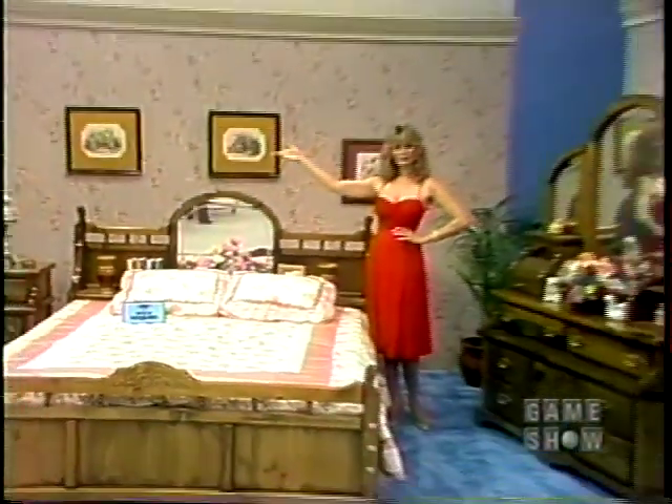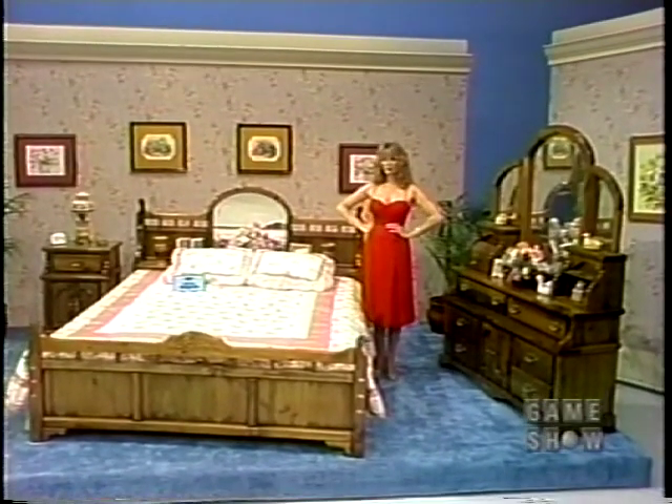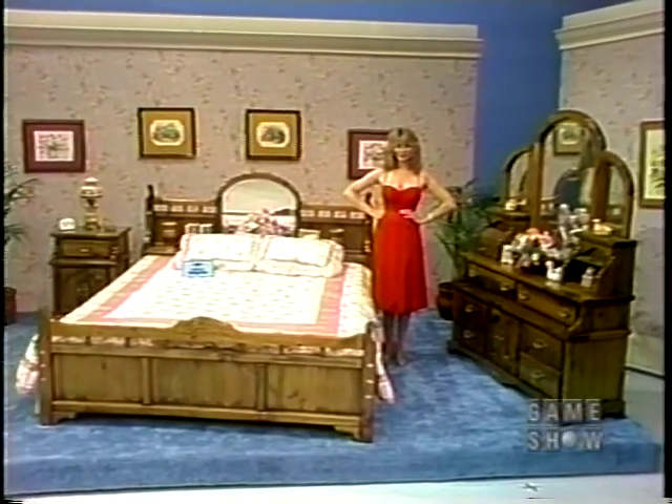Here's the Devonshire — an all-wood waterbed bedroom set finished in warm honey. With its elegant styling, it's a stunning addition to any bedroom, from Casablanca Furniture.